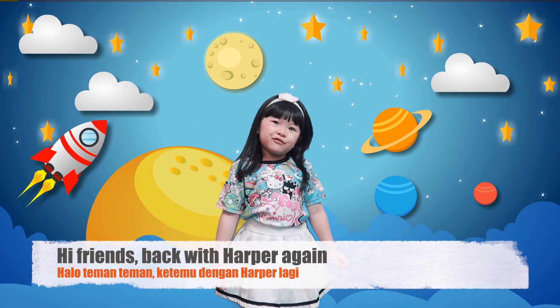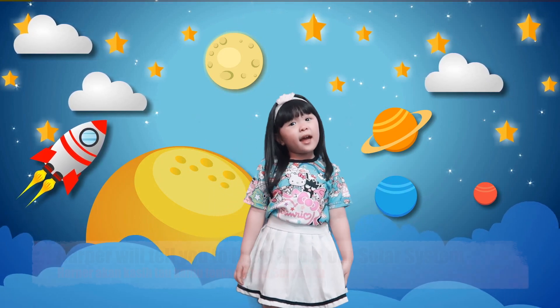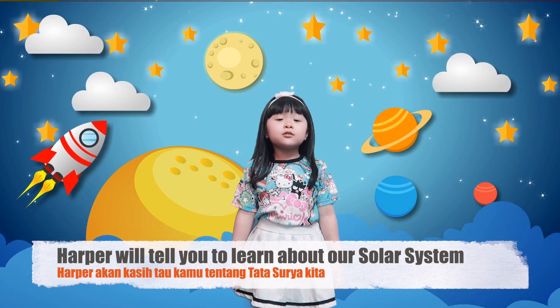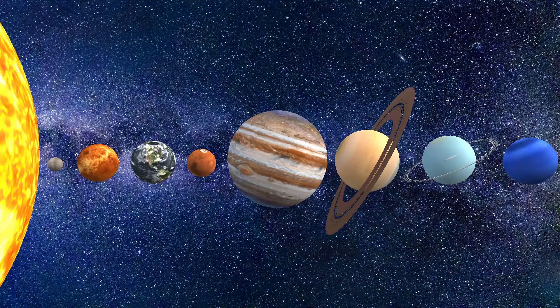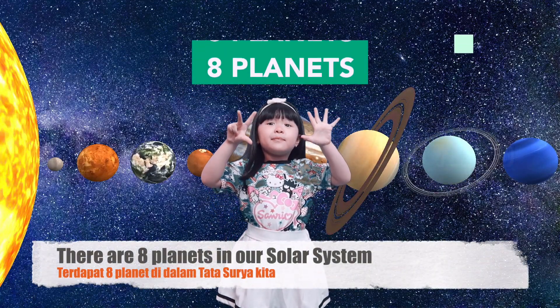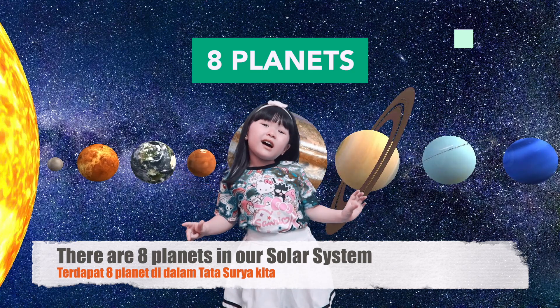Hi teman-teman! Back with Hopper again! Today, Hopper is going to tell you to learn about our solar system. We have 8 planets in our solar system.